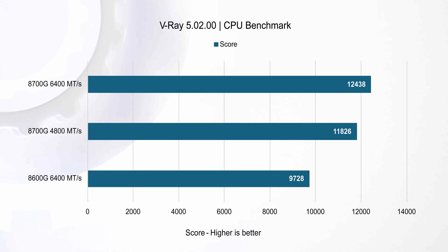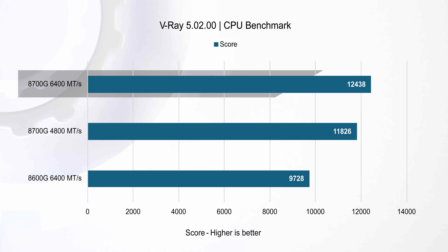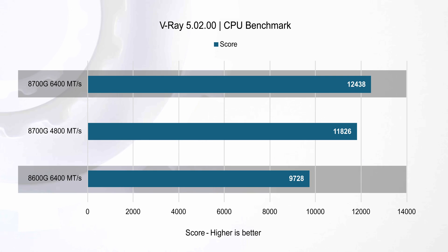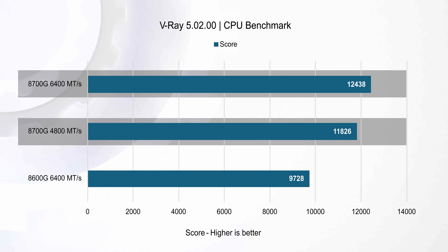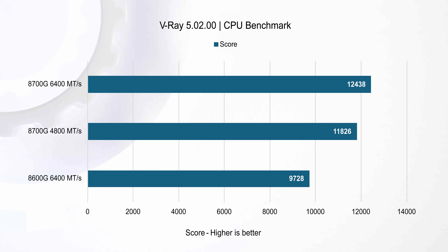Now let's talk numbers and how these CPUs stack up, especially with different RAM speeds and against a discrete GPU. In V-Ray, the Ryzen 7 8700G equipped with 6400 MT/s memory outperformed the 8600G by approximately 28%, showcasing its superior rendering capability. When compared to the 8700G with 4800 MT/s, the improvement was around 5%, underscoring the impact of higher memory speeds.